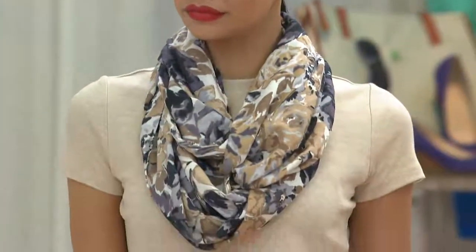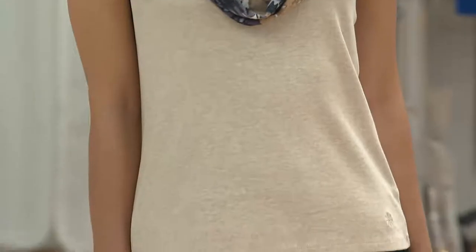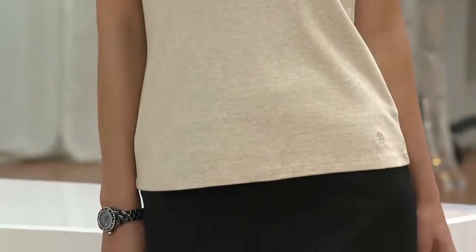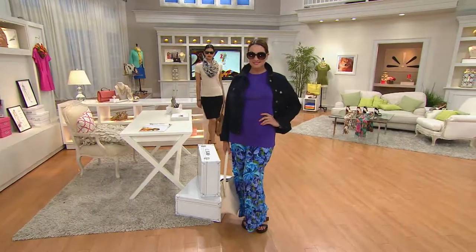We've got an awesome clearance price item that I'm wearing coming up, we've got a new cardigan, new sandals, and a cute little summer dress that Isaac missed on Friday because he was on vacation — so we put it back in the show today. If like him you missed it too, stay tuned.